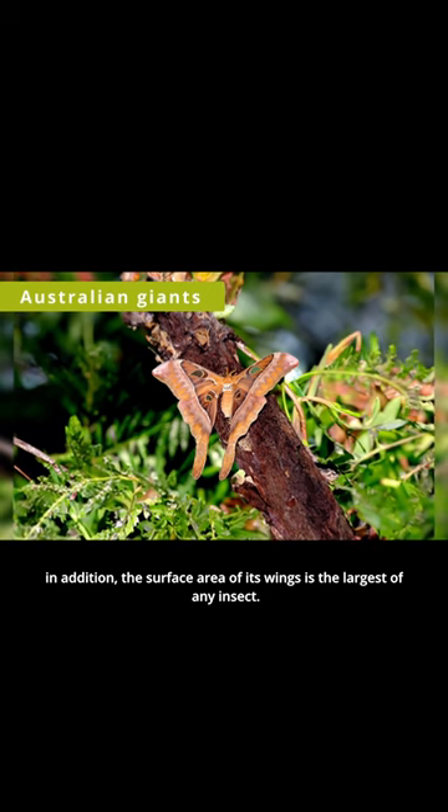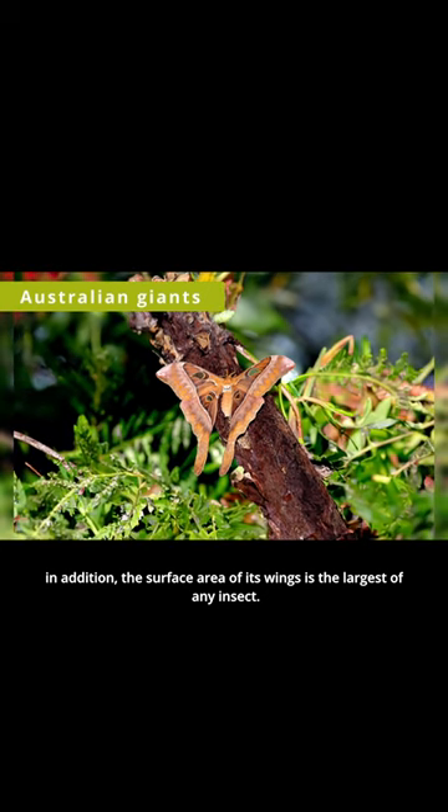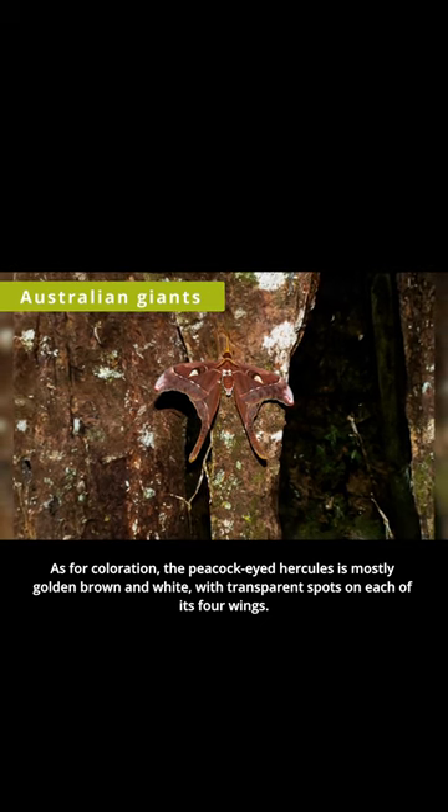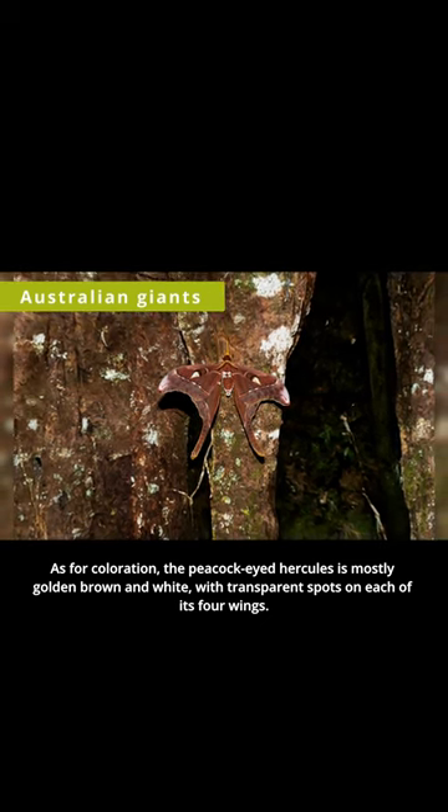In addition, the surface area of its wings is the largest of any insect. As for coloration, the peacock-eyed Hercules is mostly golden brown and white, with transparent spots on each of its four wings.